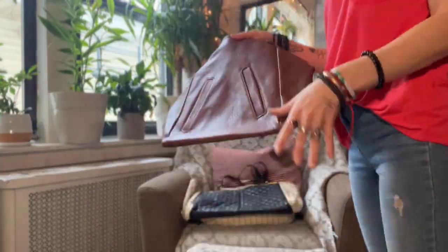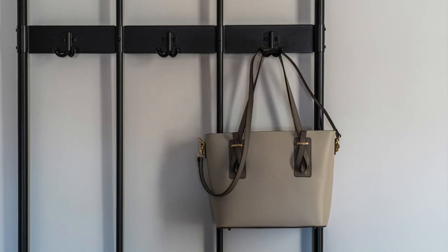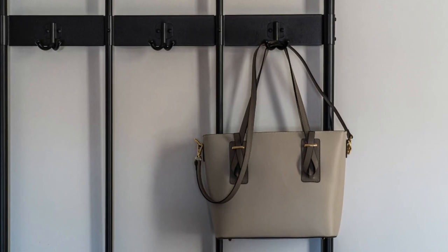Number two: declutter out-of-style handbags — handbags you no longer use or need. Handbags do take up a lot of space. Pro organization tip: if you have a lot of handbags, utilize hangers or hooks on the walls to store them.